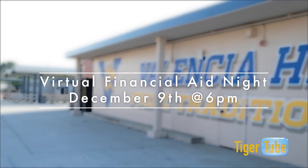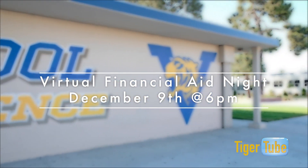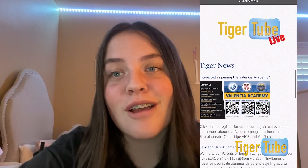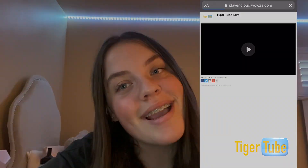In addition, please note that there will be a virtual financial aid night on December 9th at 6pm for all seniors and their families. The following is a message from ASB. Hi, my name is Kaitlyn Trombley with a quick reminder that today after school we are hosting a virtual assembly at 2pm. You can find the link to the livestream on the VHS Tigers homepage by clicking the TigerTube logo on the bottom left side. Hope to see you there!